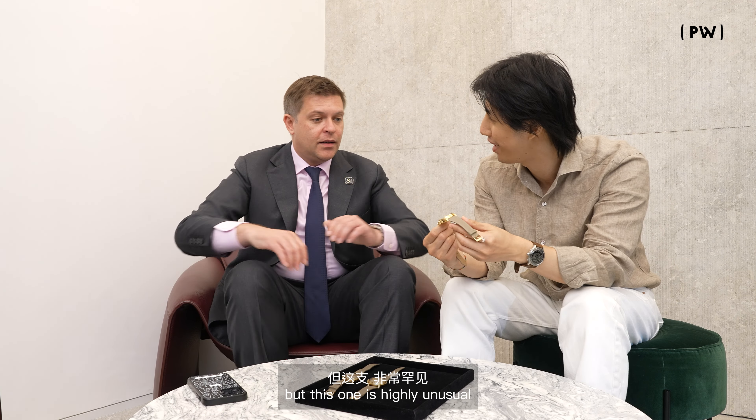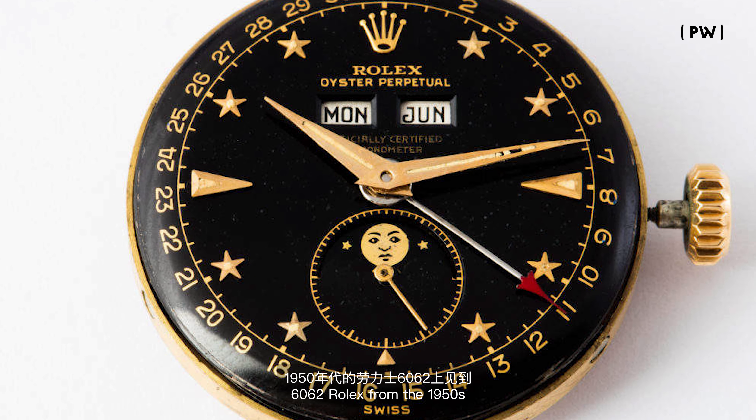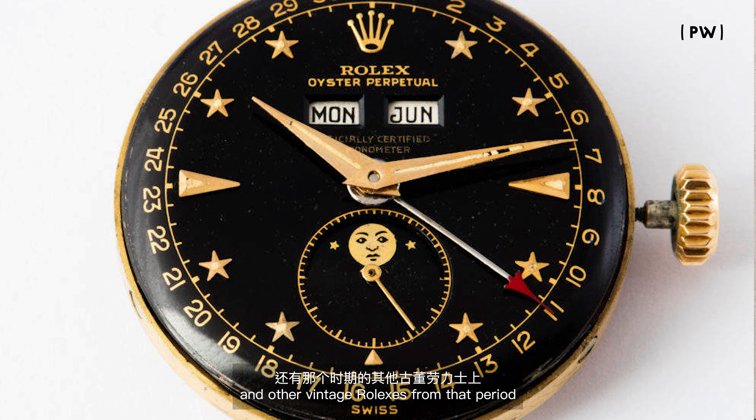The later version of the 2499 is highly unusual. This is the third series, which was made for the longest period of time — 1963 to 1978-79 — and cased in yellow gold; there are only six examples in pink gold. What is highly unusual about this one is it's fitted with a black galvanic dial. Galvanic printing is where the graphics are underneath the black finish — a technique you can also find on Rolex references from the 1950s.